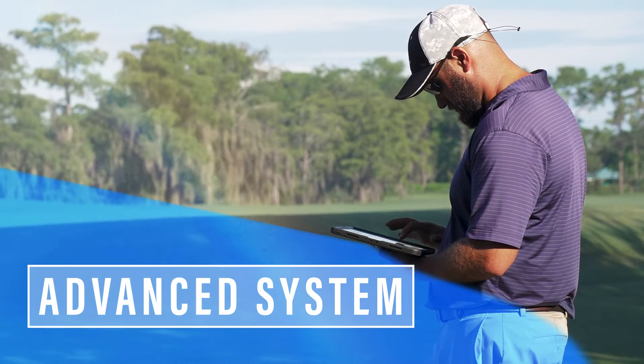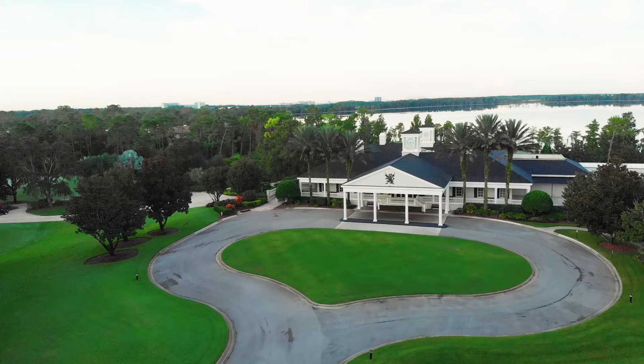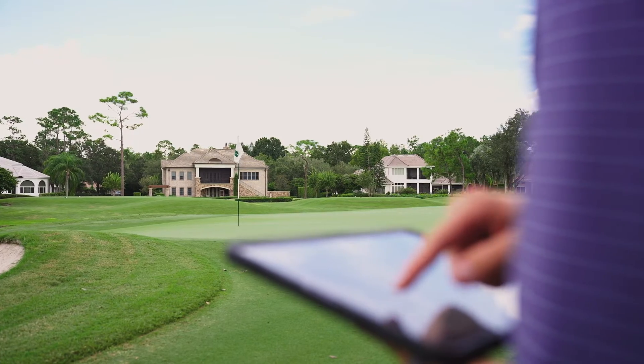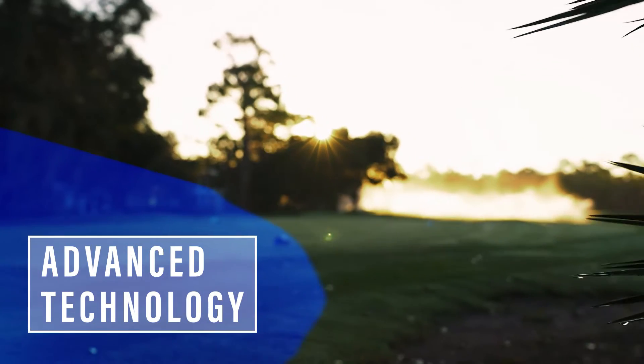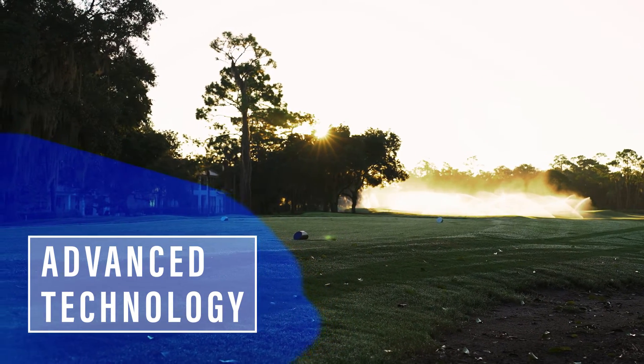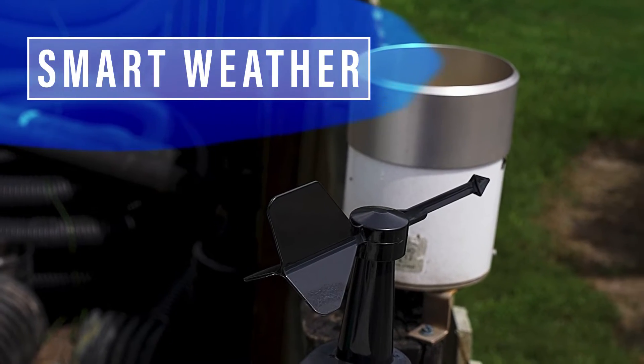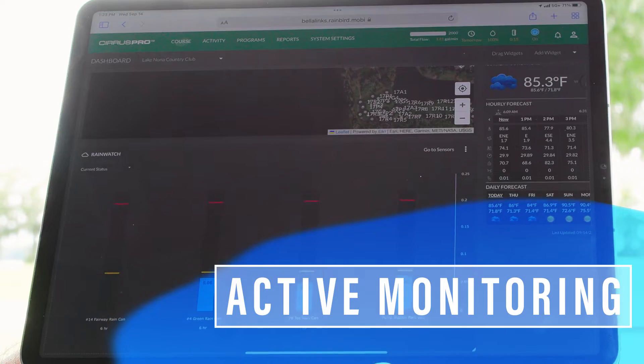With Cirrus Pro, you get a system that's advanced enough to meet the changing demands of your course while using water intelligently. Every second of every day, there's smart technology monitoring your course. The system actively takes inputs from APIs like RainWatch and SmartWeather to give you a complete, up-to-date view of course conditions.